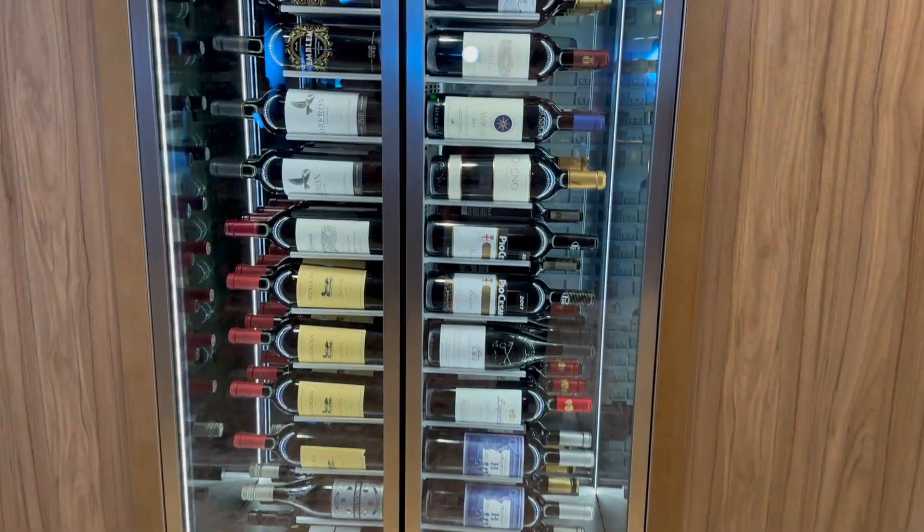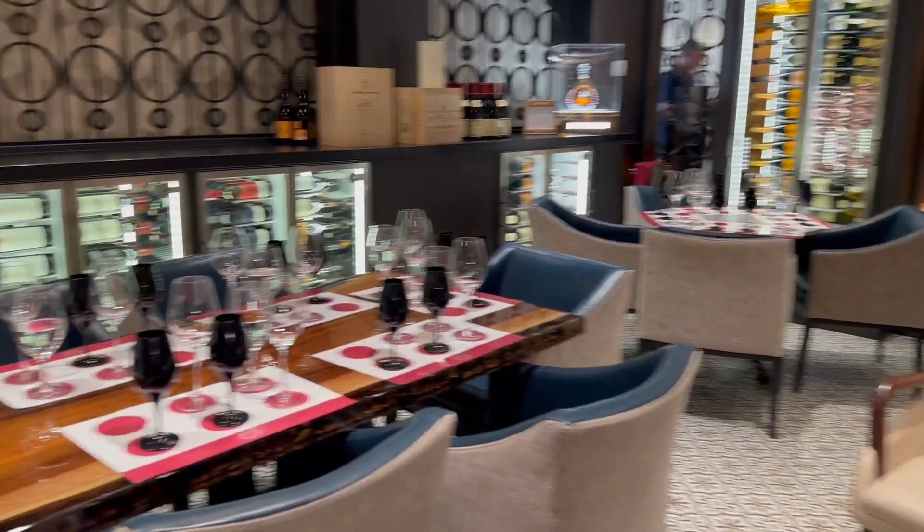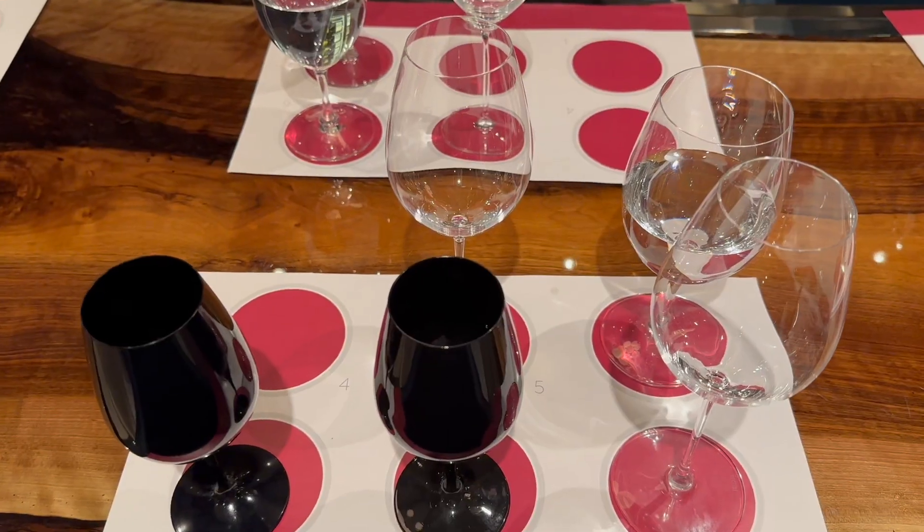The Cellars Wine Bar hosts some really fun events like a wine and chocolate pairing, wine and tapas tasting, and a black glass wine tasting. Shout out to the sommelier — he was great.